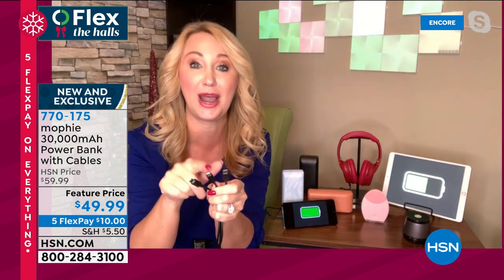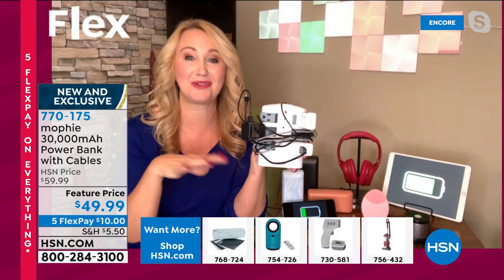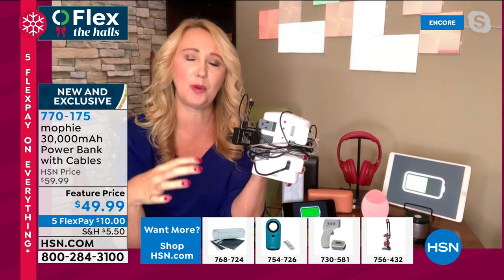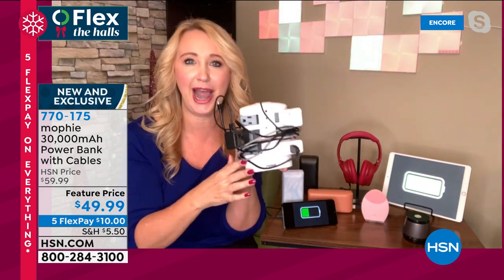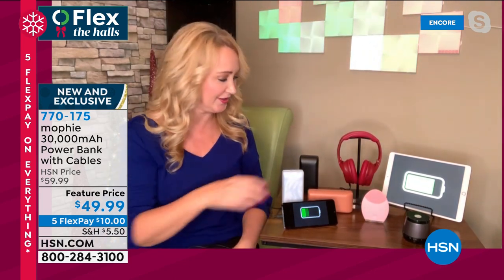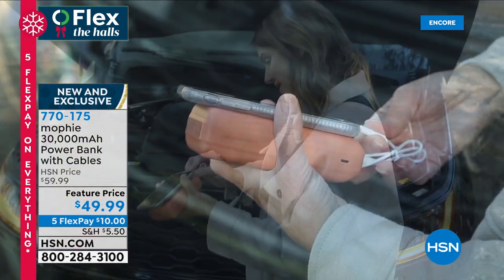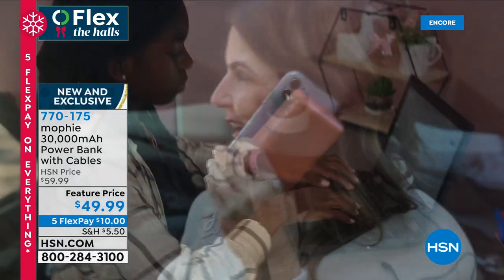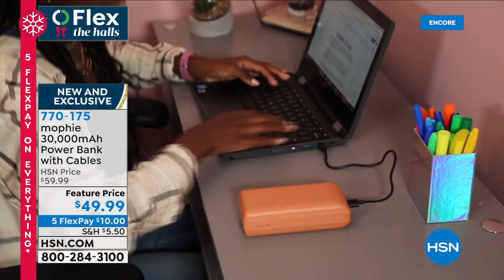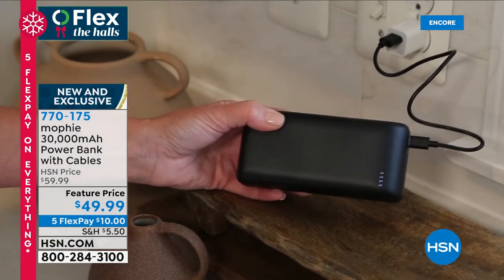We all know the struggle is real — fighting over outlets, fighting over charging cables, needing longer ones so we can use our phone on the couch, cluttered outlets. With Mophie, you don't have to deal with that anymore. This great portable power bank weighs a little over a pound — throw it in your handbag. Maybe you're going to take a European vacation — just bring a Mophie or two and you can charge your devices all week long. It's really incredible how much power Mophie is packing into a tiny, tiny portable battery.